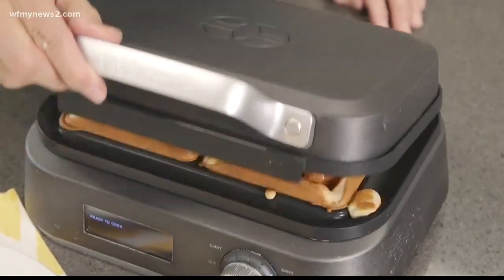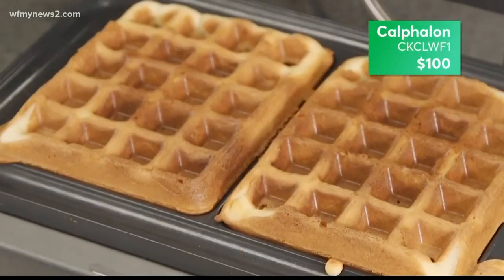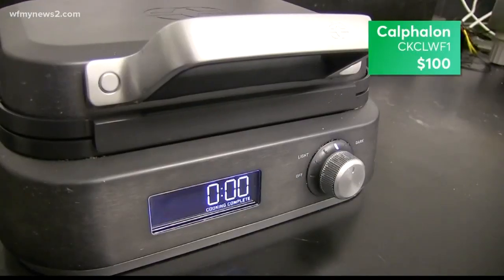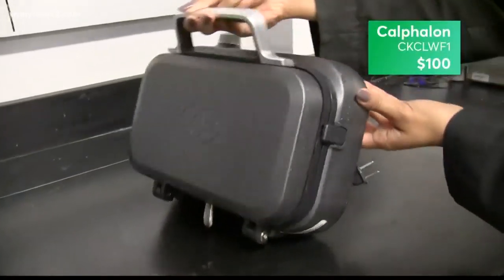If you're not cooking for a crowd, this Calphalon is about half the price and does a really good job at browning light and dark waffles. It has a countdown timer and can turn on its side for storage.